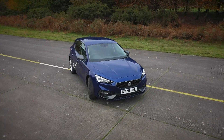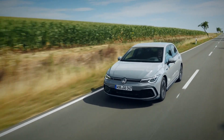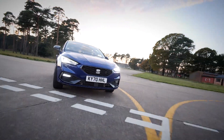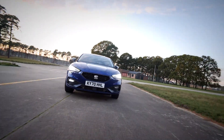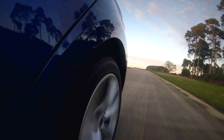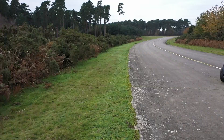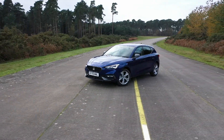The Leon has spent most of its life in the shadow of the Volkswagen Golf, but this time around it feels like a genuine equal. It comes with loads of tech and plenty of kit. It's good to drive and, no matter which one you go for, it should be cheap to run too. The Leon finally feels like a car people will actively want, rather than one they'll simply accept because it's less expensive than the Golf on which it's based.